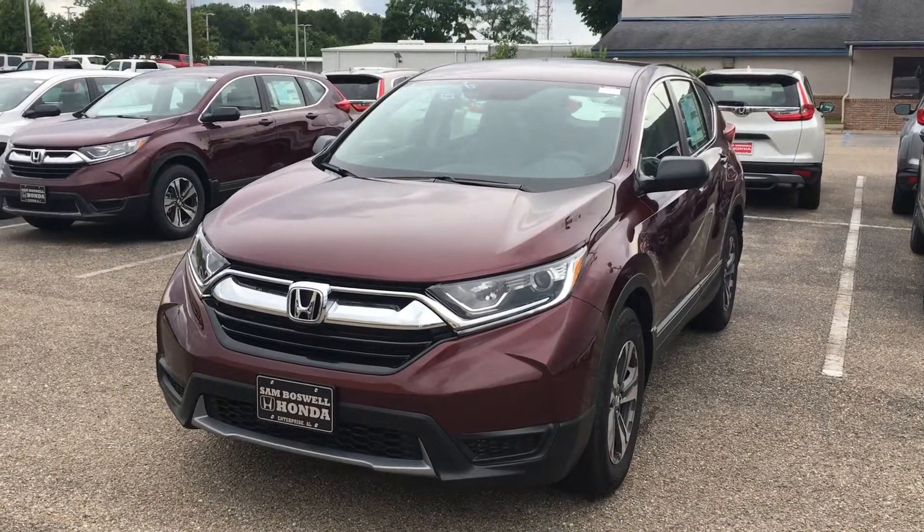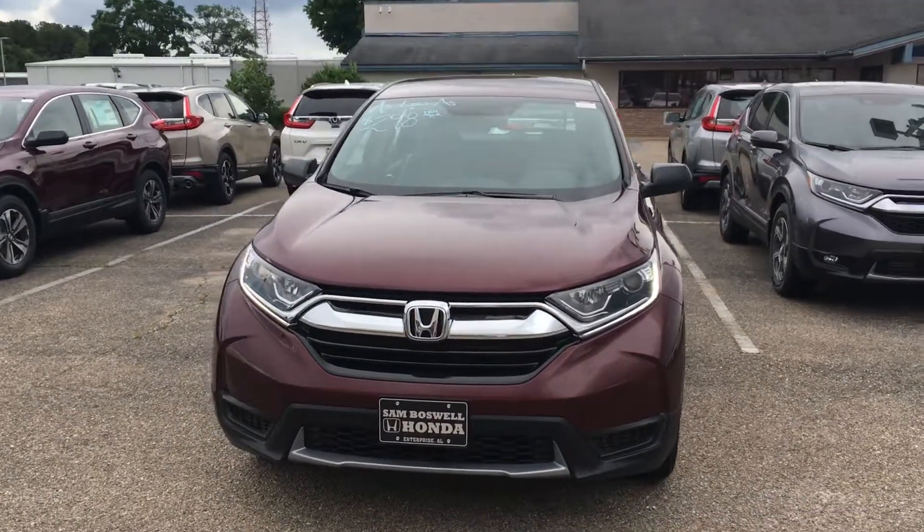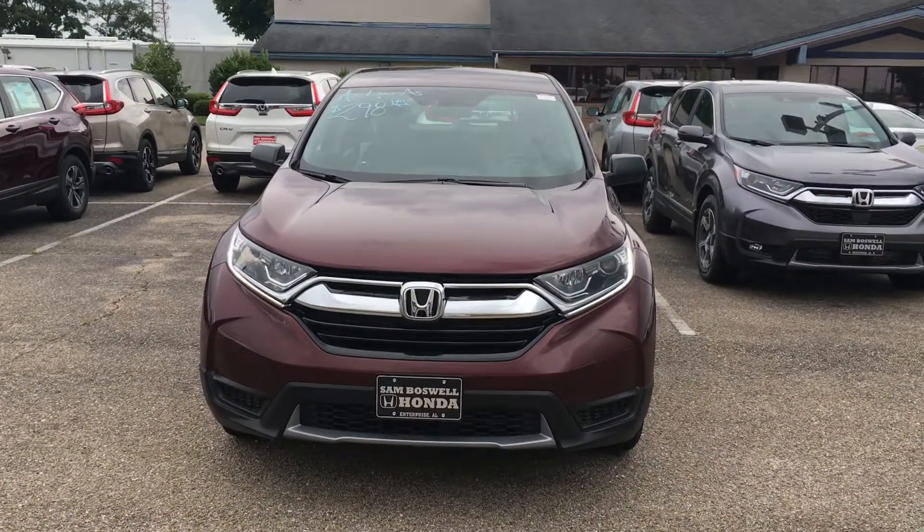Hey Mr. Thomas, this is Clemmy from San Boswell Honda. I just want to show you a quick video of the 2018 Honda CR-V LX.